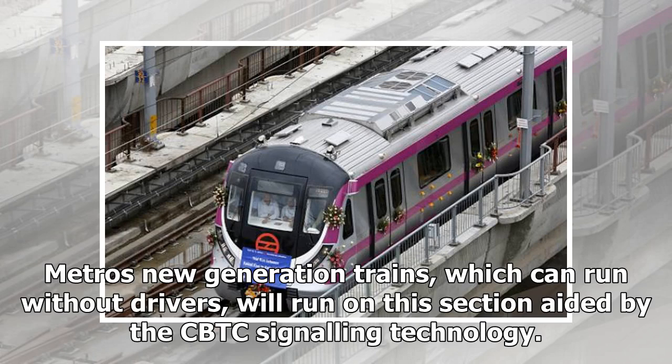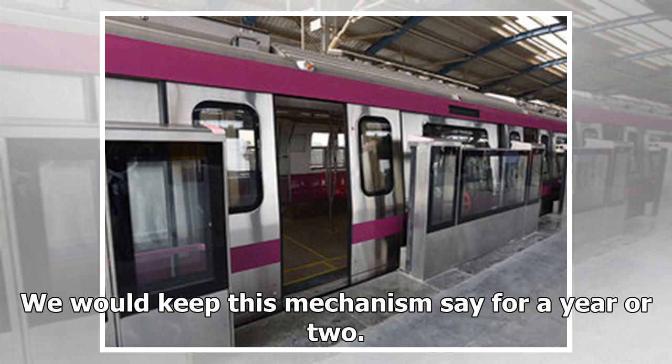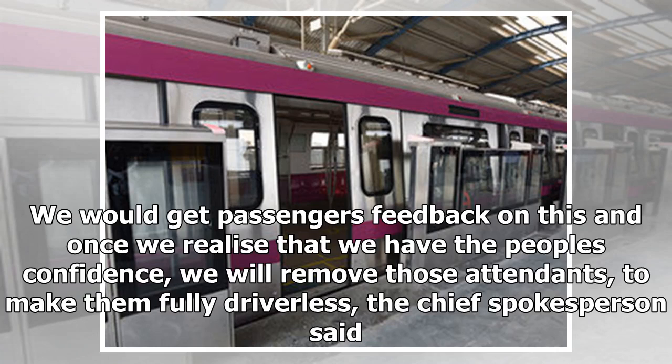Metro's new generation trains, which can run without drivers, will run on this section aided by the CBTC signaling technology. The trains would essentially be driverless, but there would be roving attendants. We would keep this mechanism safe for a year or two. We would get passengers' feedback on this, and once we realize that we have the people's confidence, we will remove those attendants to make them fully driverless, the chief spokesperson said.